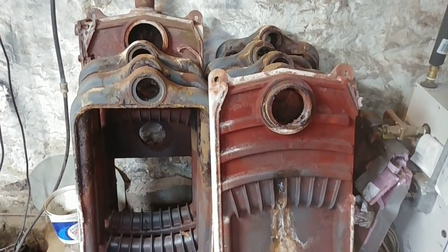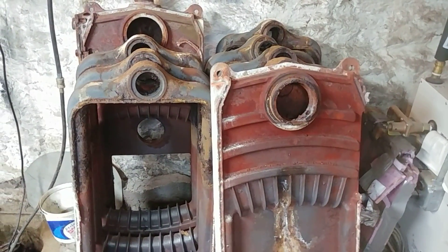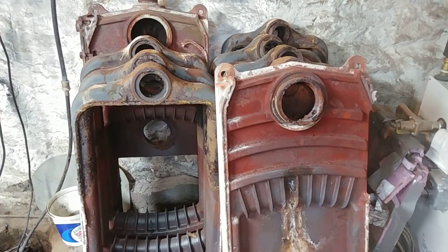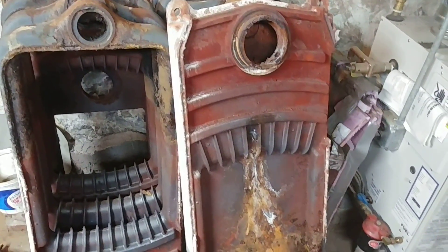Hey folks, welcome to my program. Today we're going to be discussing the worst way a boiler can fail, and in particular, steam boilers, which are prone to this type of failure.